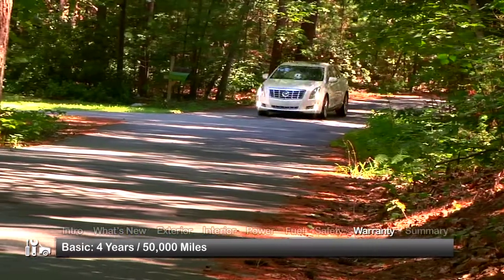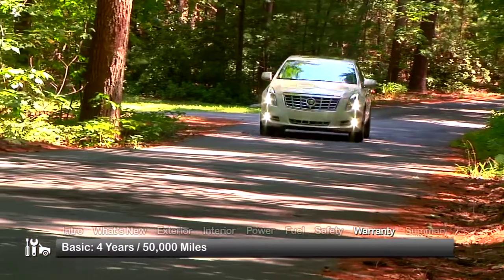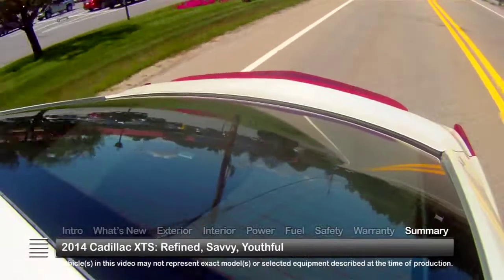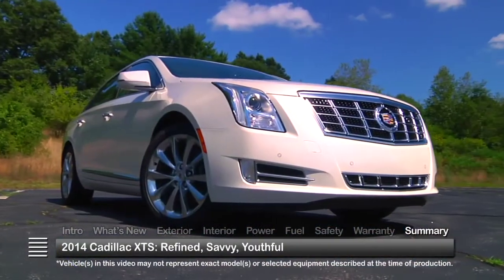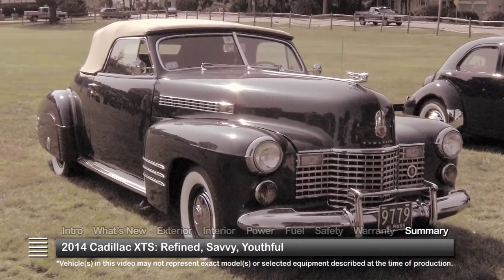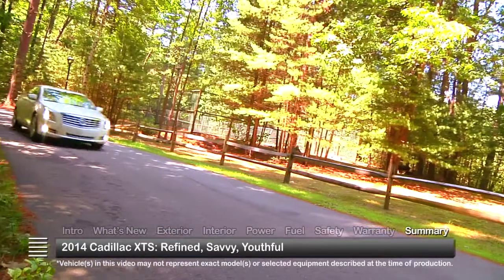The XTS is backed by a 4-year, 50,000-mile basic warranty and a 6-year, 70,000-mile powertrain warranty. Refined and savvy, the full-size 2014 Cadillac XTS sedan confidently connects the brand's celebrated past with a youthful contemporary audience.